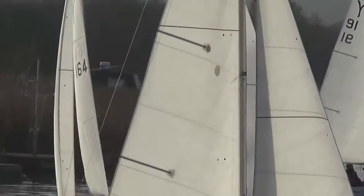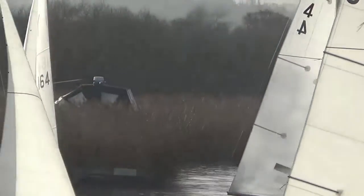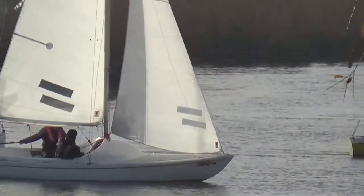And there we see number 91 staying close to the far bank and sailing into quite a commanding lead quite early in the race.